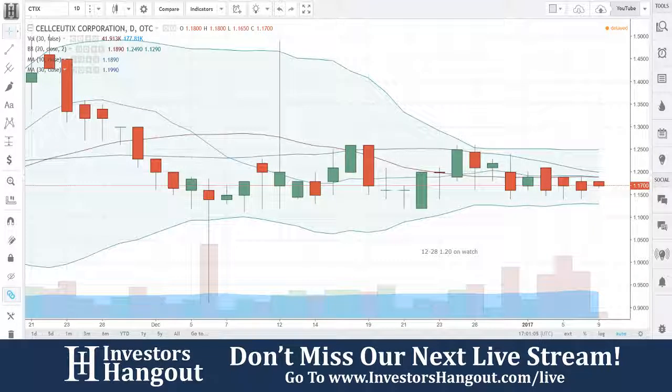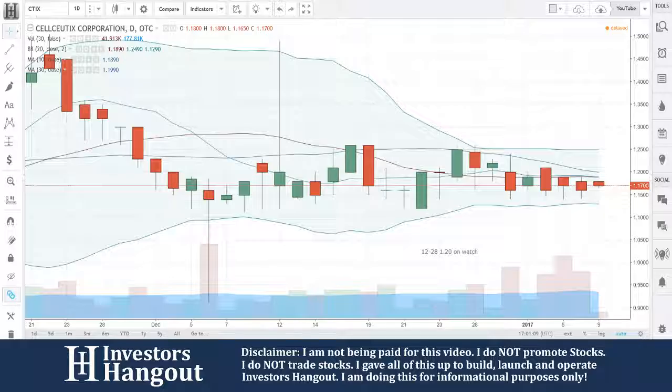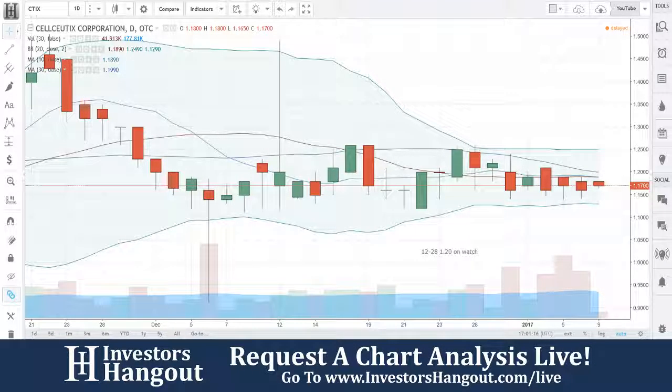Taking a look at stock ticker symbol CTIX. This one is very popular over here on investorshangout.com. As many of you guys know, Mountain Man 213 — to everybody over there on the CTIX board, we definitely appreciate you guys participating and using our forum.